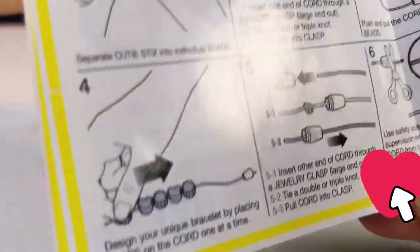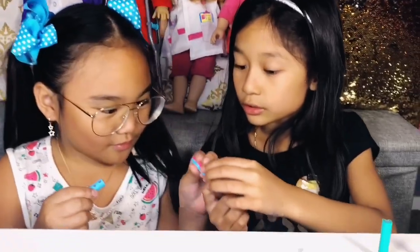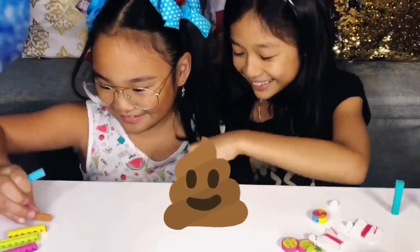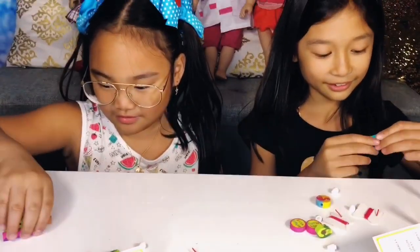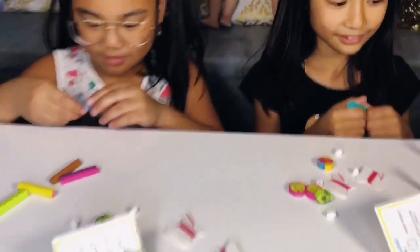Oh look, there's a poopy one! You guys are going to end up switching anyway because you guys are giving each other the bracelets, right? Oh yeah! Okay, so snap them off.